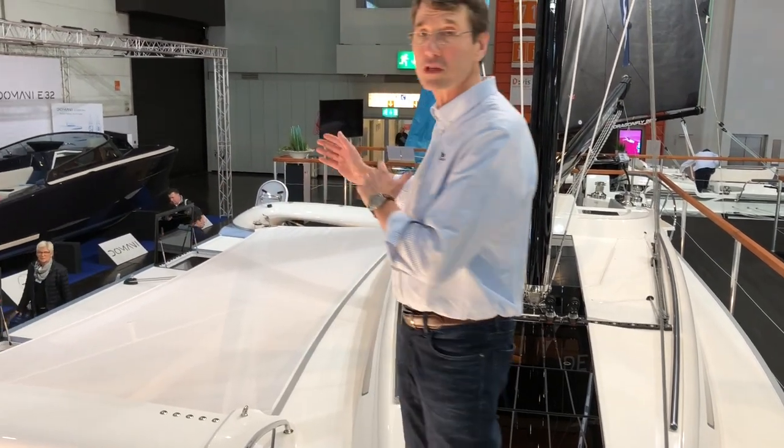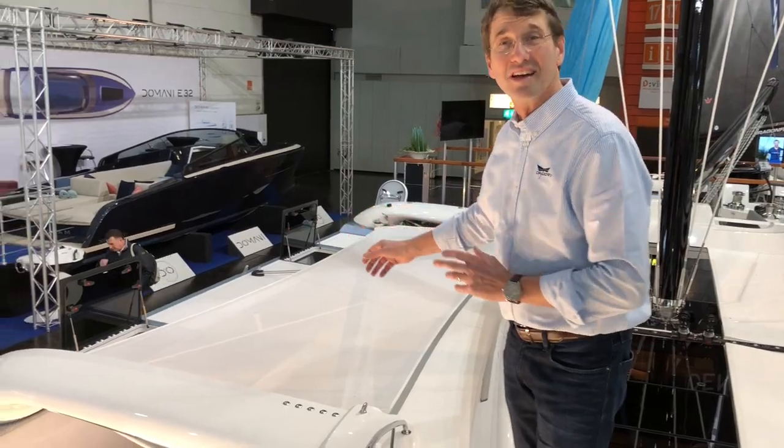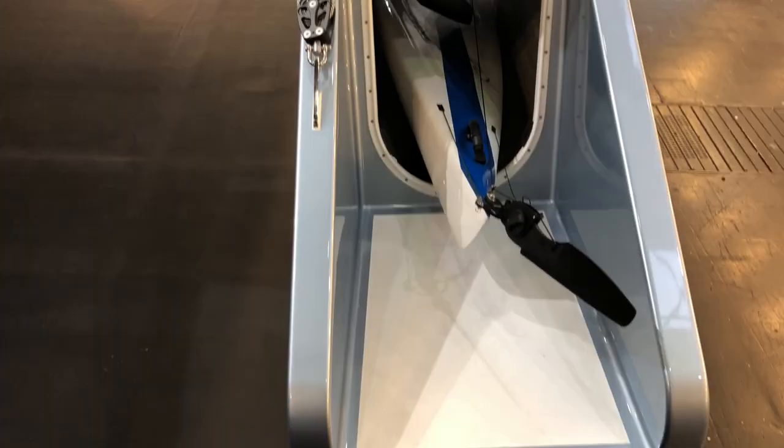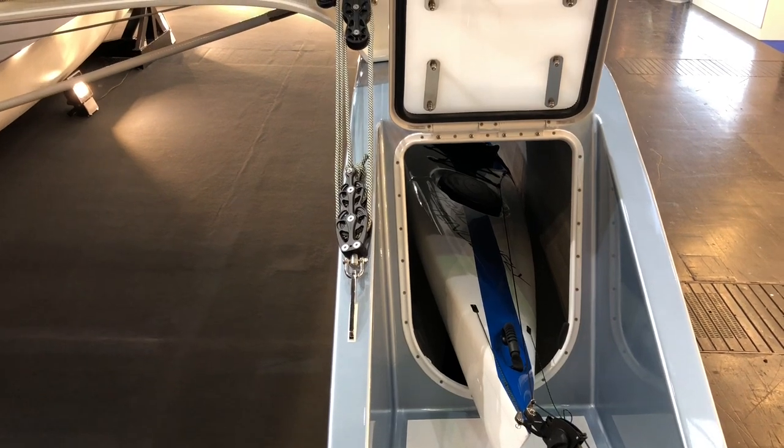We have the big trampoline and big floats where you can put all your toys like extra sails, code zeros, flying sails, folding bicycles, even a kayak.